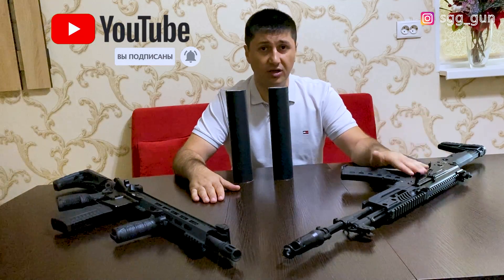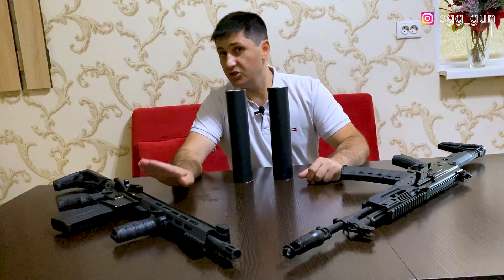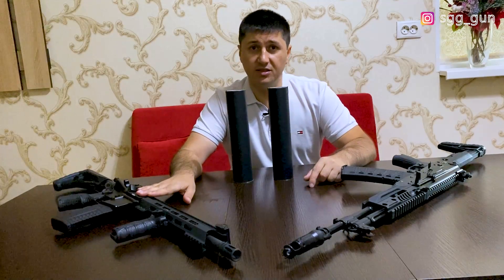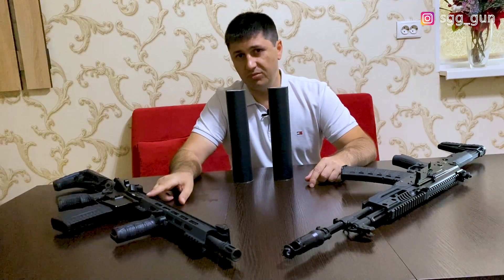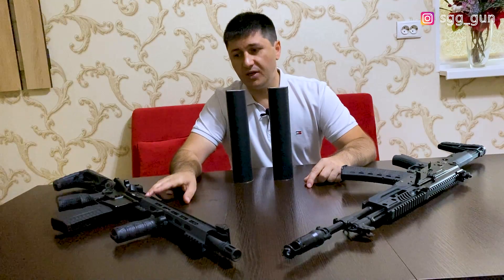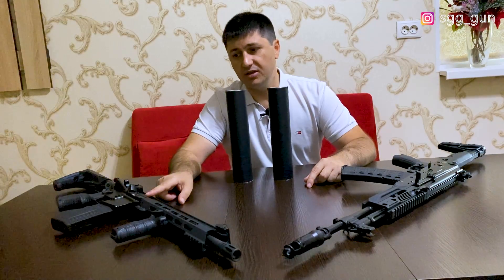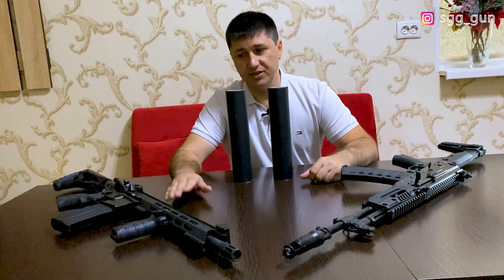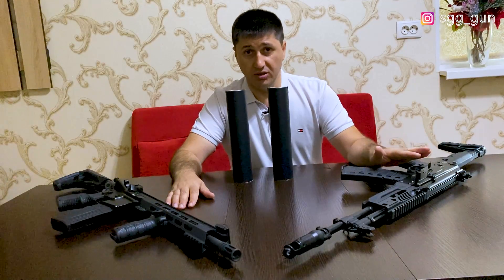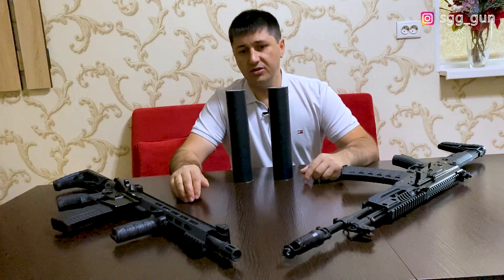Калаш за сотку — это нынче реальность. Справа от меня самая дешёвая АР-ка на российском рынке, российского производства, импортозамещённая. Это с 350-м стволом, молотовский ствол хромированный. Оба карабина у нас на видео уже в отдельных обзорах есть. То есть самый дорогой Калаш, самая дешёвая АР-ка, оба в 5.45.